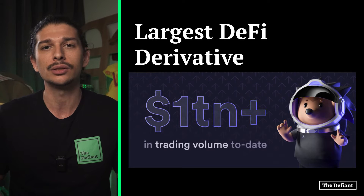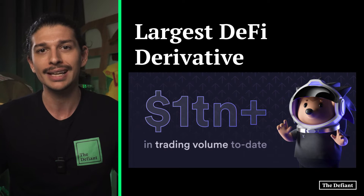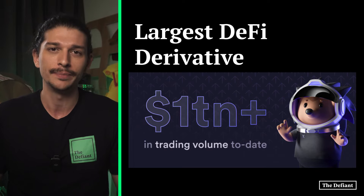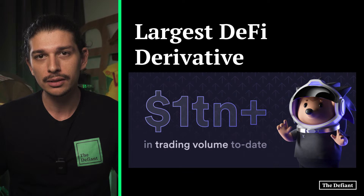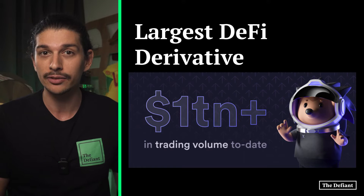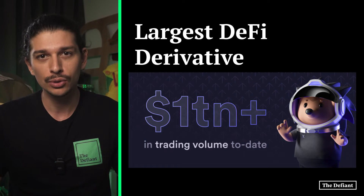DYDX chain marks the full decentralization of DYDX, which is a big step towards democratizing access to financial opportunity. Still in its early release stages, the new DYDX chain presents plenty of opportunities for early and active participants. Today we're going to walk you through what's new and how you can get involved.